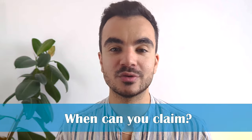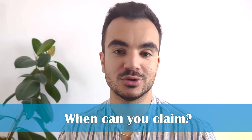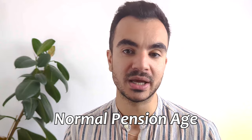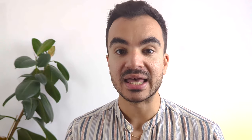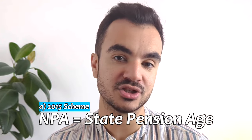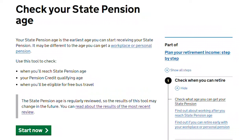Let's take a step back and regroup on when you can actually claim on your NHS pension. In the NHS, the age at which you can claim your NHS pension is known as the Normal Pension Age or NPA, and this age varies depending on which scheme you are in. For the majority of you, you will be in the 2015 scheme and the Normal Pension Age follows the State Pension Age, which depending on what year you were born in currently stands between 66 and 68. I'll leave a link below where you can find out your state pension age.